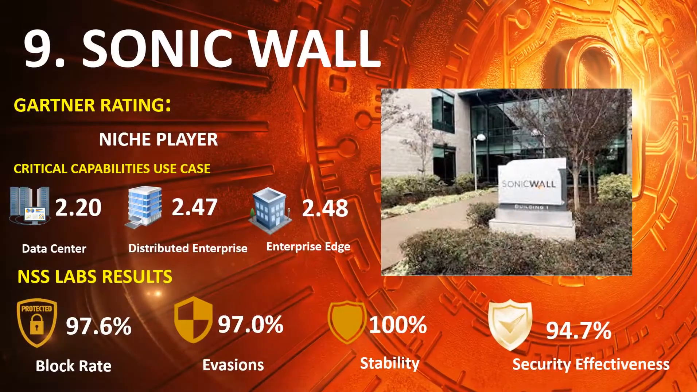Ranked 9th is SonicWall, in the 2020 Gartner NGFW Niche Players Quadrant, with scores of Data Center 2.20, Distributed Enterprise 2.47, and Enterprise Edge 2.48. NSS Lab results: Block Rate 97.6%, Evasions 97.0%, Stability and Reliability 100%, and Overall Security Effectiveness 94.7%.